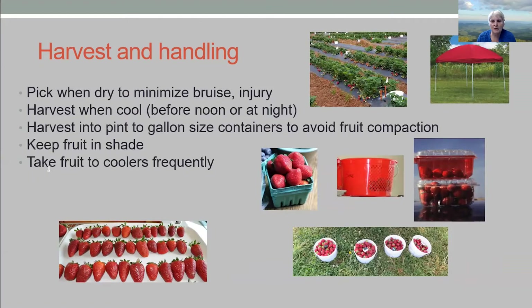Try and pick early in the morning when it's cooler, or shortly after rain when the fruit have dried off and it's still not too hot. Harvest into pint to gallon size containers — pulp containers are pretty common in the strawberry world. Gallon mesh containers are really popular for you-pick systems. Clamshells are still the most widely used, especially for sales, though maybe the hardest to pick into in the field. Make sure you can keep the fruit in the shade — a canopy system is a fairly cheap way to keep fruit shaded. And take fruit to the cooler frequently to start getting the field heat out.